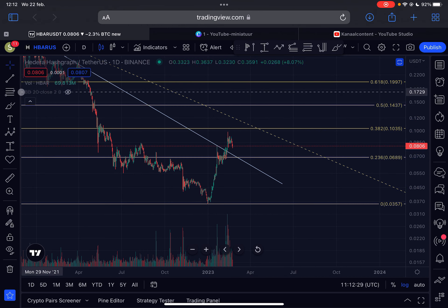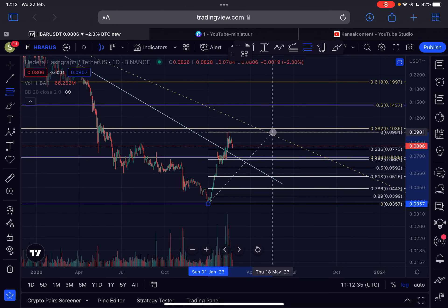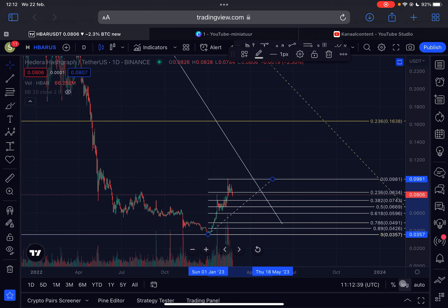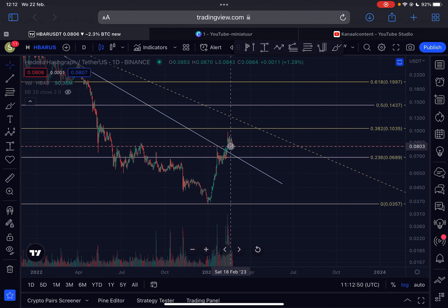What if this is the case? I'm not saying it is, but if wave one was already completed for HBAR, then we could go all the way down as low as 5.9 cents, or even towards 5.2 cents. That's the area I'd then be looking for accumulation for HBAR. At the moment there is no guarantee that this structure is already completed.